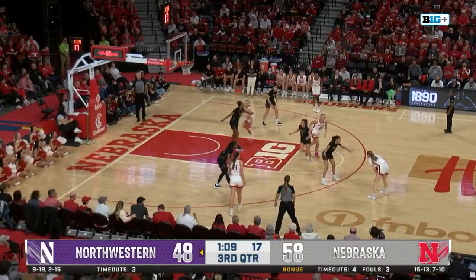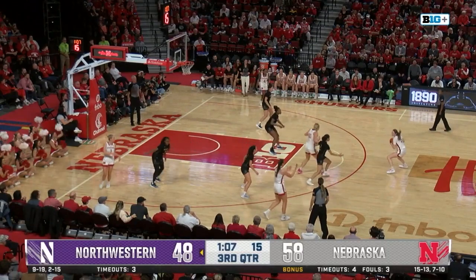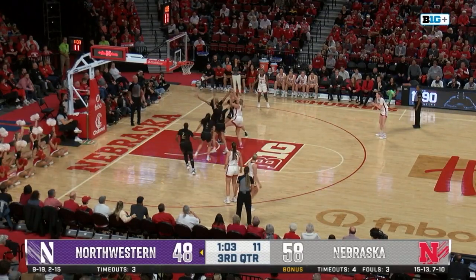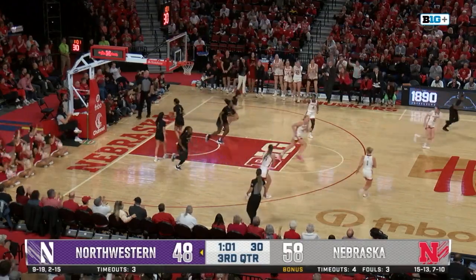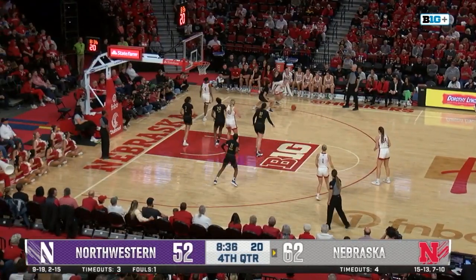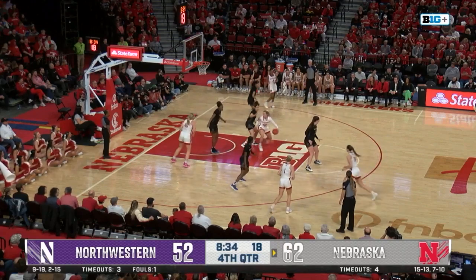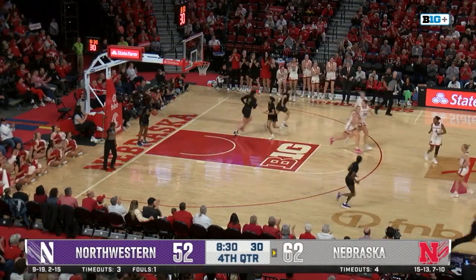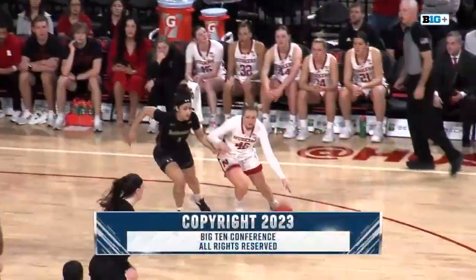Alexis Markowski. Hybe over to Shelley, over to Moriarty. Rolling is Markowski, backing down Mott, gets that one to go. Hybe driving left, corner over to Krull, pump fake, driving left into the paint, backing down her defender — that's Brown — up off the glass, and kisses that one home off the glass.